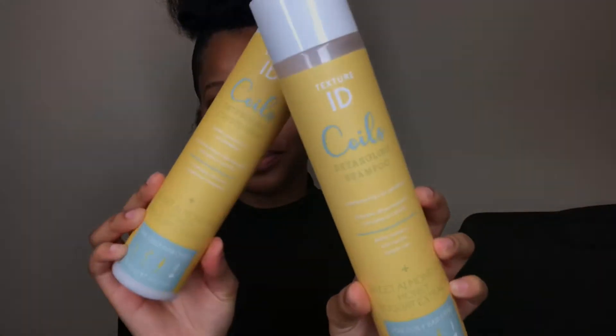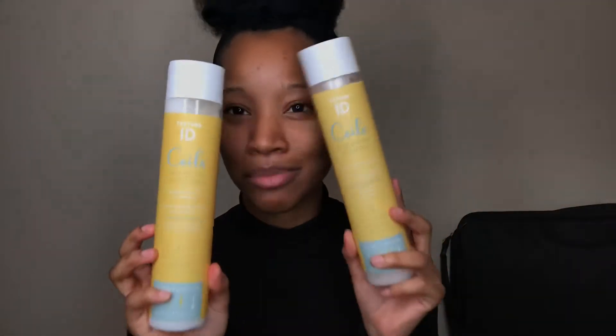The second and third things I got are also by Texture ID — it's the Coils Detangling Shampoo and the Coils Detangling Conditioner. They are made with sweet almond oil, honey, and yogurt extract for coily hair types. I picked these up because I love Texture ID — I love their styling cream and their deep treatment mask. I used those two products a while ago in earlier videos on my channel, and since I like Texture ID, I really want to try these.